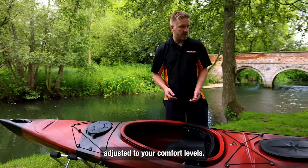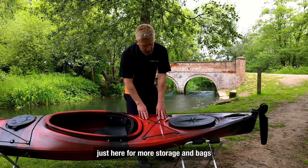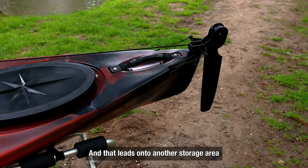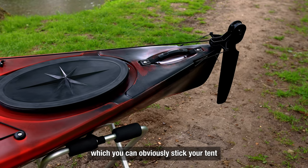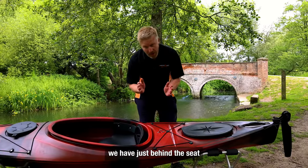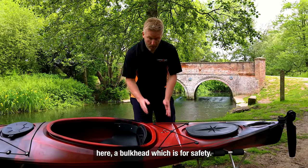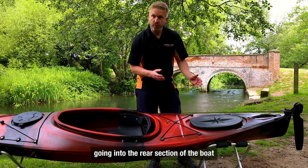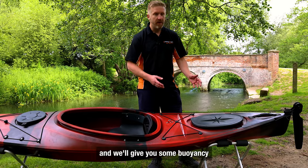Adjusted to your comfort levels, we have another cargo area just here for more storage and bags. If you want to go camping, that leads on to another storage area where you can stick your tent or whatever you wish inside. Going back, just behind the seat there is a bulkhead, which is for safety — it prevents water going into the rear section of the boat and provides buoyancy should the boat tip over.